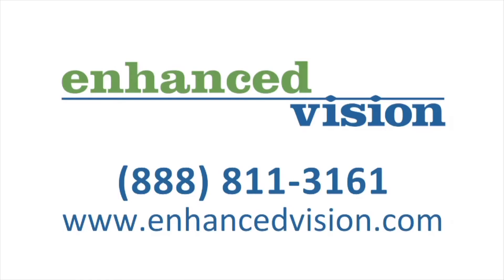Contact Enhanced Vision to locate the name of your local representative and to experience this technology yourself.